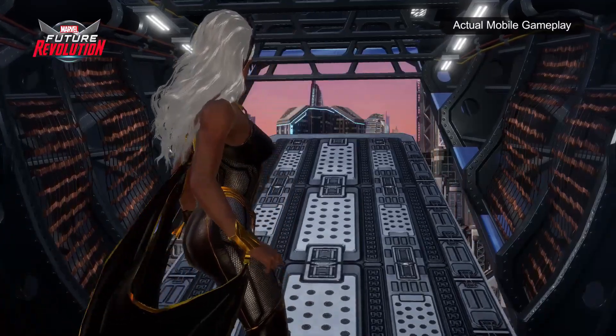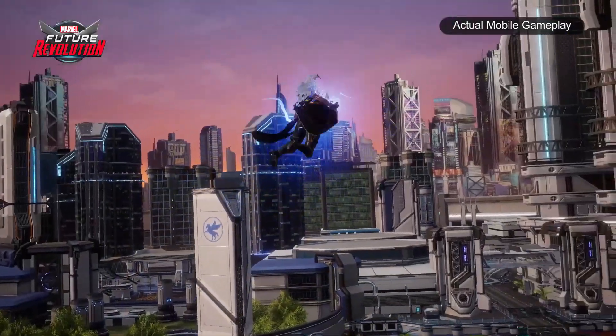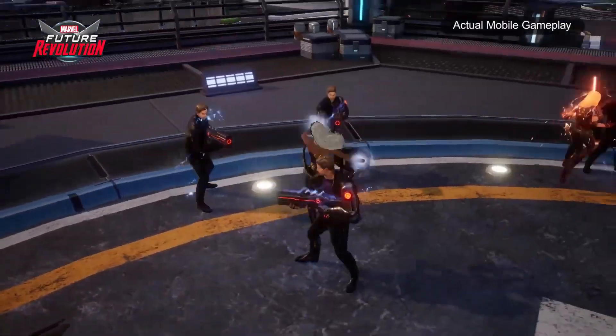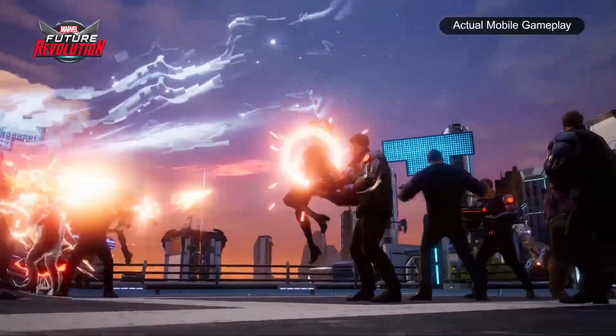We're back with another quick costume showcase for Marvel Future Revolution. In the last video we looked at Black Widow, where we had 13 new costumes to show off. In this one we have Storm.